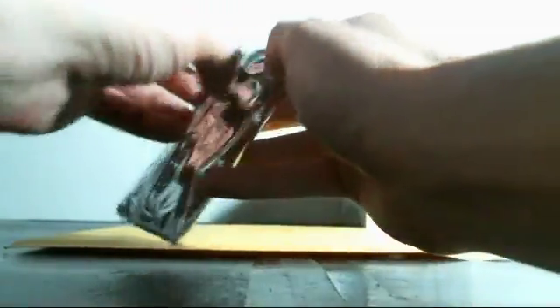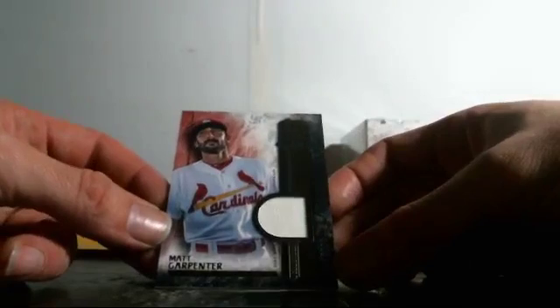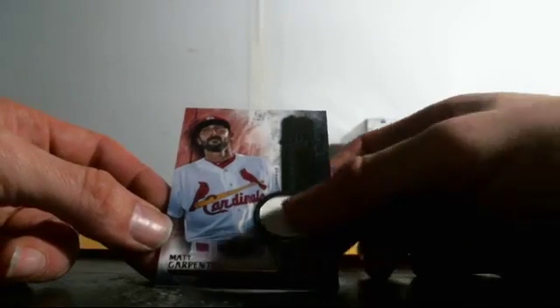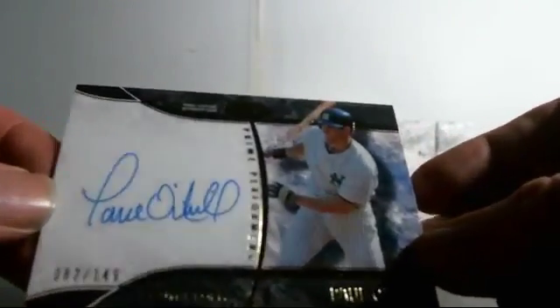Box nine, come on — pick this up. At least give me some big dog Fred McGriff action. For the Cardinals, single relic Matt Carpenter to 299, number 116 of 299 — spreading the wealth. Another one for the Yankees: Paul O'Neill — that's a nice hit, that's a good seller right there. Number 82 of 149.